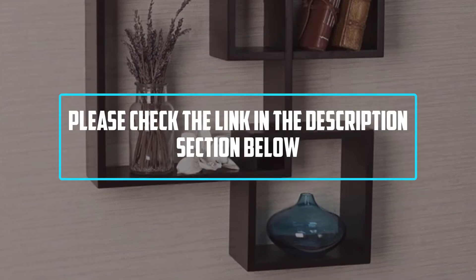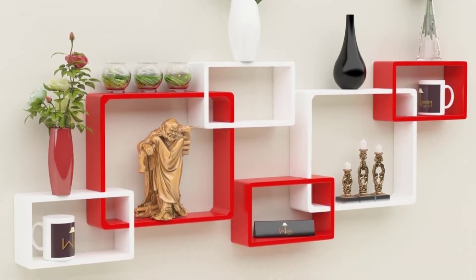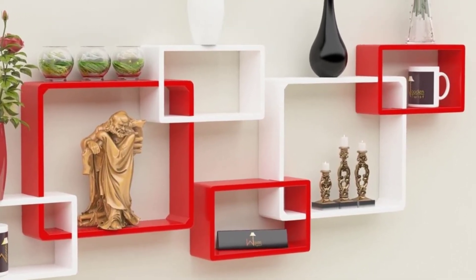For more information please check the link in the description section below. If you find this video helpful please do like, comment, and share, and don't forget to subscribe to our channel and click the bell icon for future reviews. Let's jump into the video.